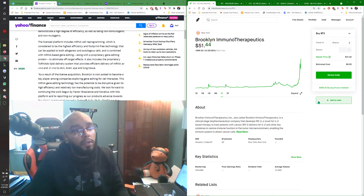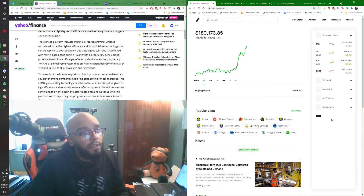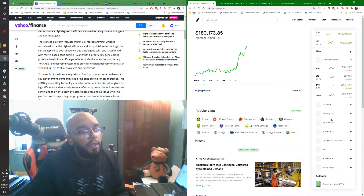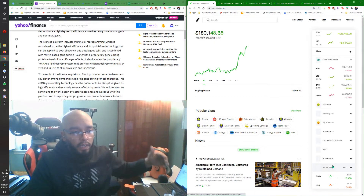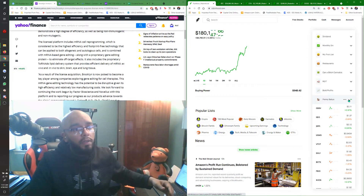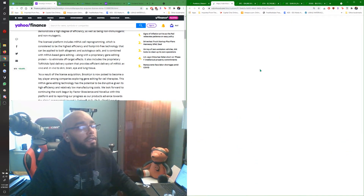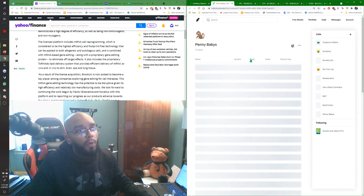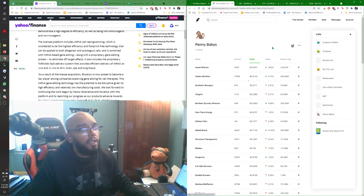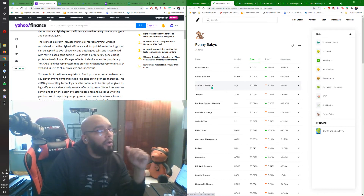I literally have a whole list on my Robinhood for penny stocks — I call it the Penny Baby list. I follow a bunch of these penny stocks and keep an eye on them just to see what they're doing. I like to keep this list organized by price, and I watch them to see if any are starting to make nice moves. Because when they start making moves, you wonder: what must have happened? Are they making some kind of progress? Is this stock going to triple all of a sudden? And when you catch that, you go ahead and put your money into it.